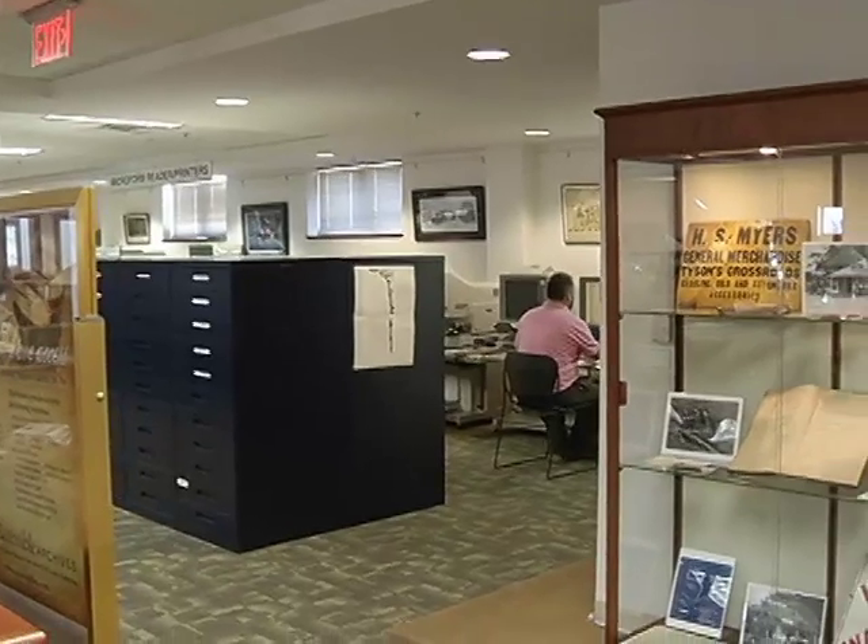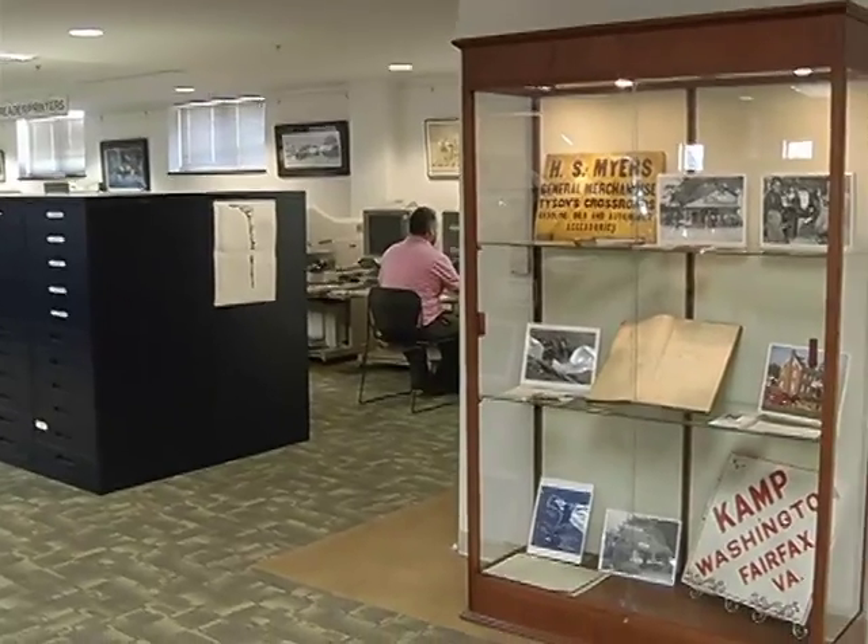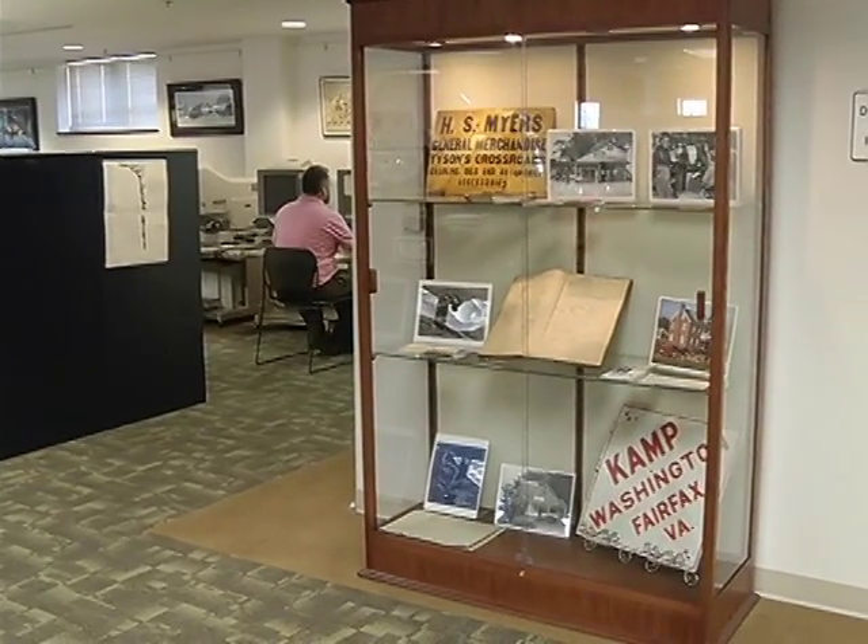The Sherwood Collection is one of our newer collections, and we're featuring a display in our display case this month. Mr. Sherwood was a local businessman and developer, and he developed the Westmore subdivision.